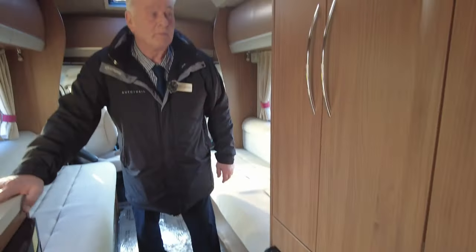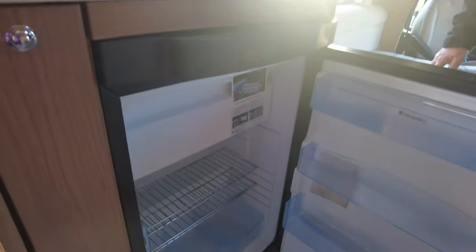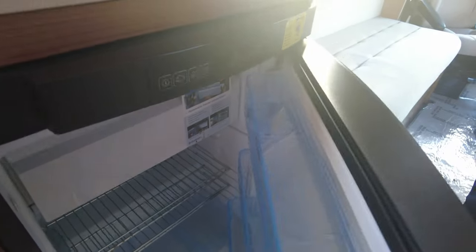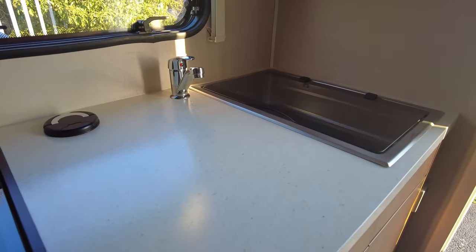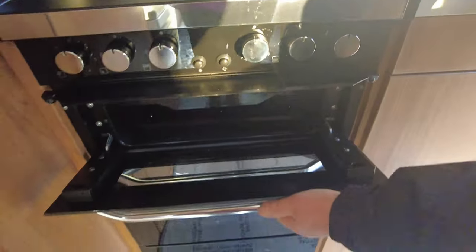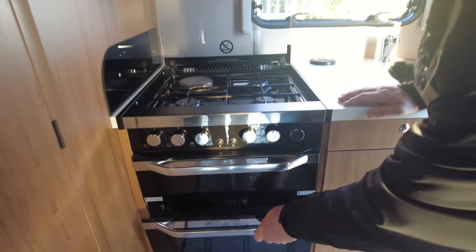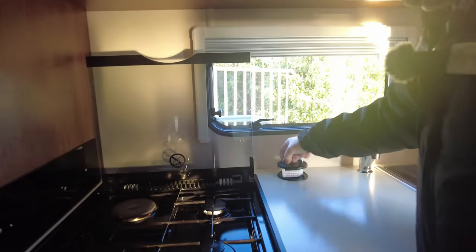Where possible they like to put the fire in as well. You've got a microwave, a three-way fridge — gas, 12 volt, and 240 — and your freestanding table which stows away in there. The kitchen area has gas and electric on the hob — one electric ring — a separate grill and oven. The electrics just pull up from here, so all easy access.